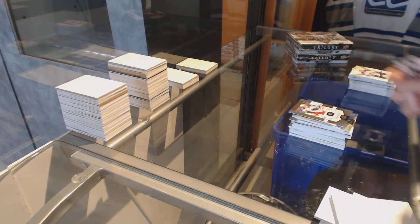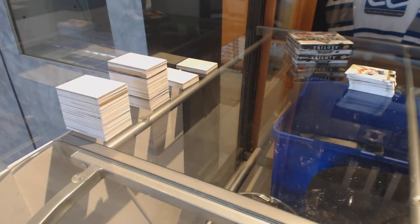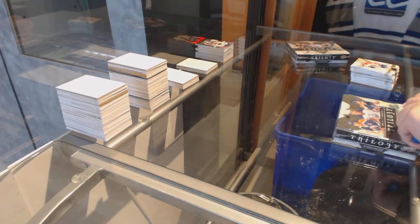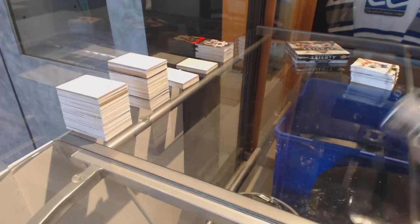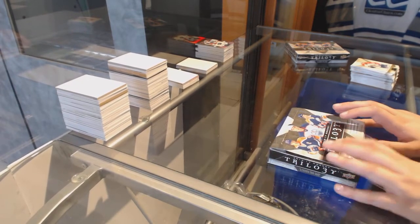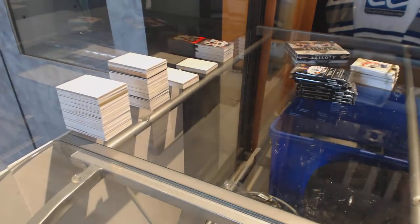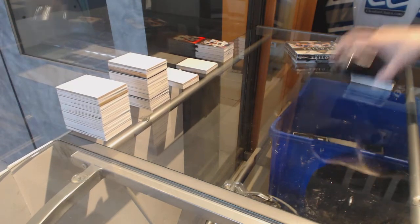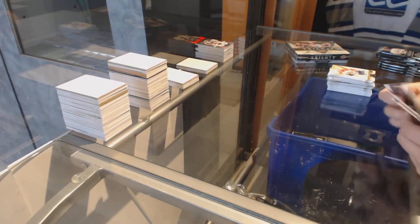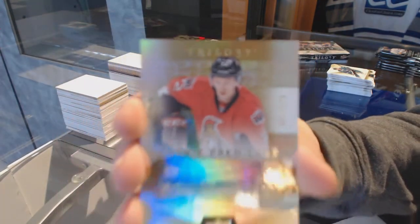And a Rookie numbered to 999, Sonny Milano for the Columbus Blue Jackets. Continuing on to Box 4 — numbered to 417 for the New York Islanders, Nick. We've got a Rookie auto numbered to 275 for the Ottawa Senators, Thomas Chabot.